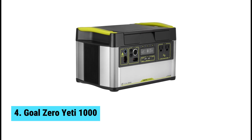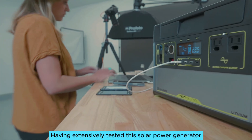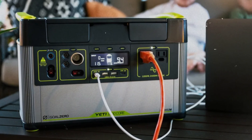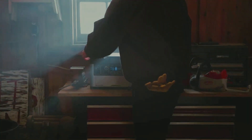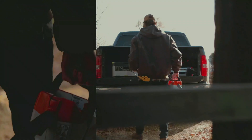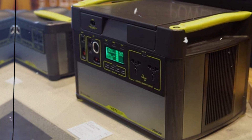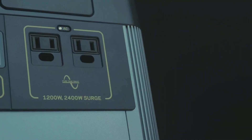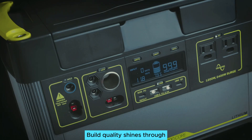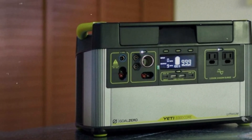At number 4, we have the Goal Zero Yeti 1000, the best solar power generator for camping. Camping just got a power upgrade with the Goal Zero Yeti 1000 Core. Having extensively tested this solar power generator, I can confidently say it's a top choice for outdoor enthusiasts. Portability stands out — this unit's lightweight design makes it effortless to carry, whether you're hiking or camping. Charging capabilities impress as well. With enough power for 82 phone charges or 20 laptop charges, you won't run out of juice. This generator also powers a portable fridge for up to 15 hours, ensuring your food stays fresh on long trips. Fast solar charging means you can get back to enjoying nature in no time.